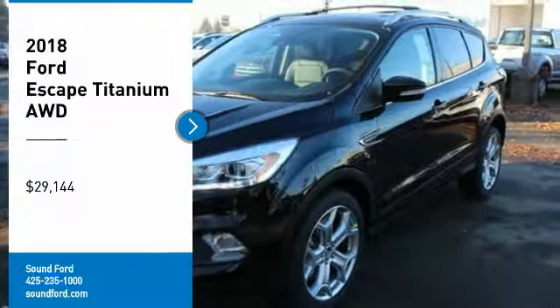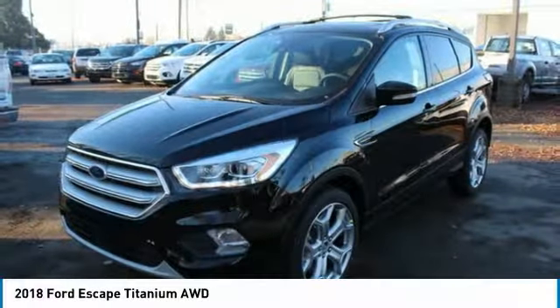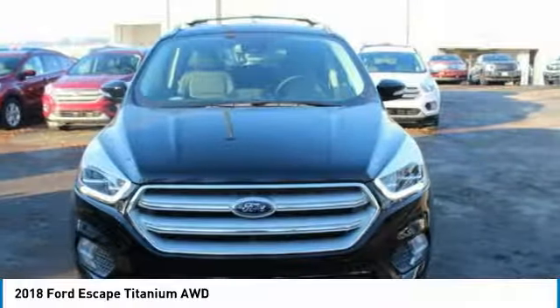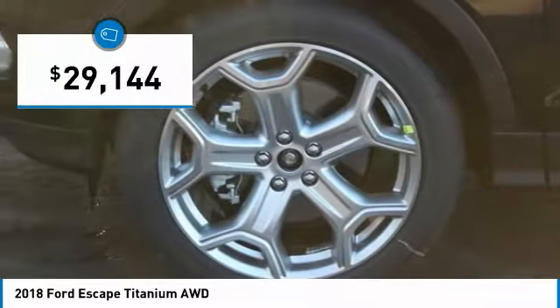We are pleased to show you the 2018 Escape. Gas engines flex, tow, sip, and go with Ford Escape, and it is priced below $30,000.